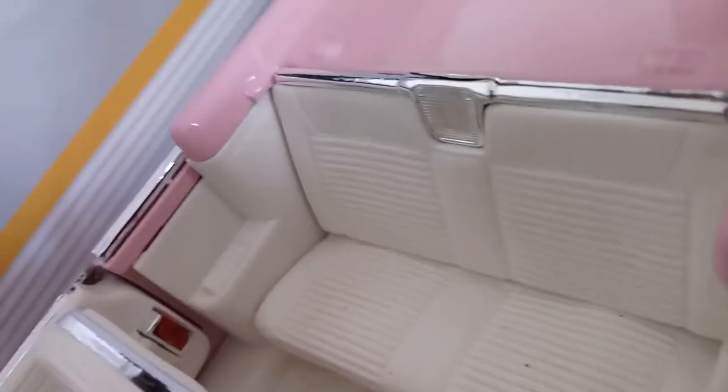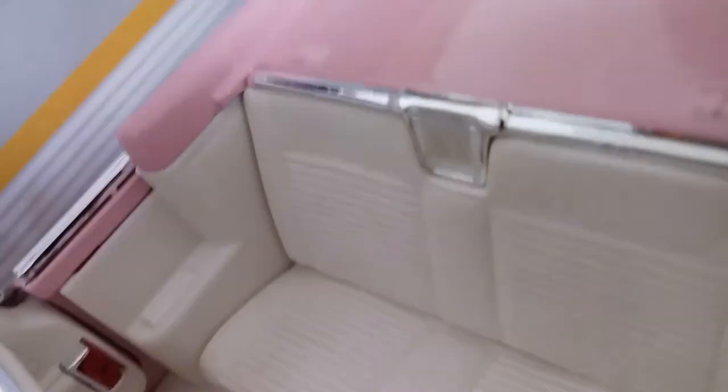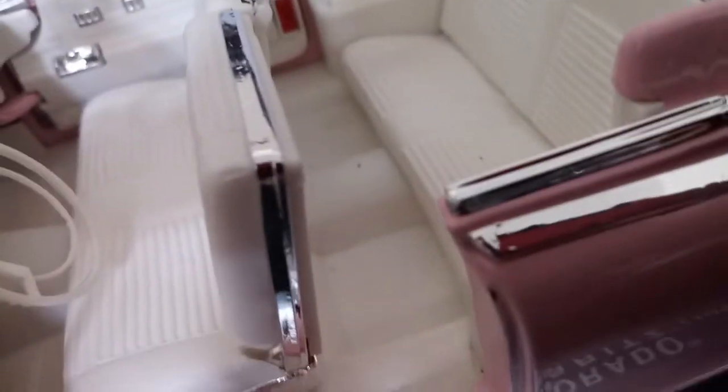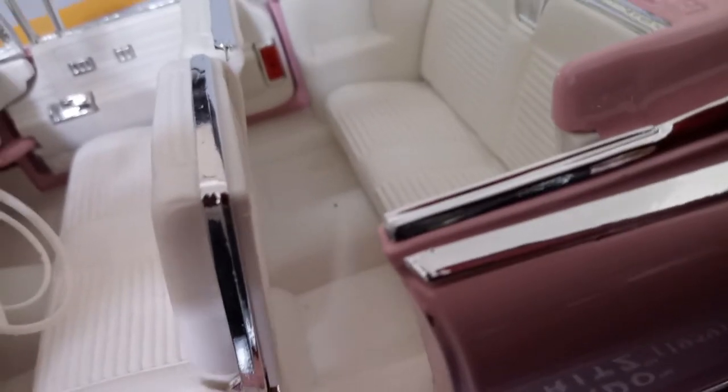Convertible, as you can tell — very, very nice interior color. You can see the speaker, the back bench seat right here, the side panels, the back of the floor, and a little gap in the back for the drive shaft or drive train.